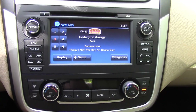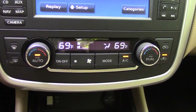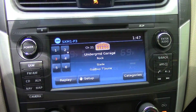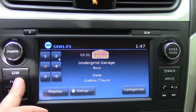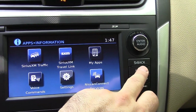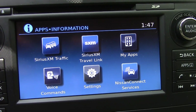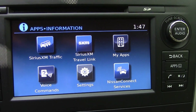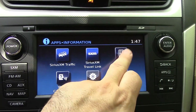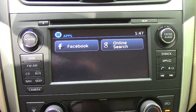I find the infotainment and ventilation controls intuitive and very easy to use. You get dual zone climate control, which is definitely a nice luxury feature. The infotainment screen is very easy to navigate — you can easily pull up navigation or go to your apps. There you can see traffic information, Travel Link, voice commands, and you can hook it up to your phone and control a lot of it through your phone as well. Go into your apps and there are a couple of apps available, and you can add more too.